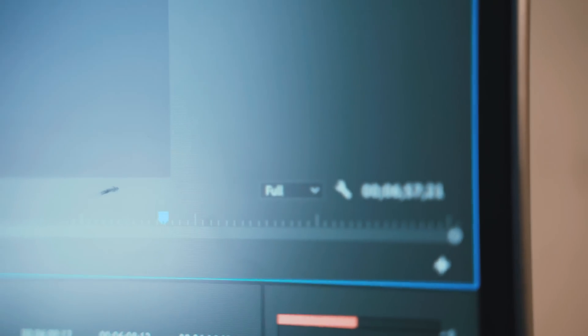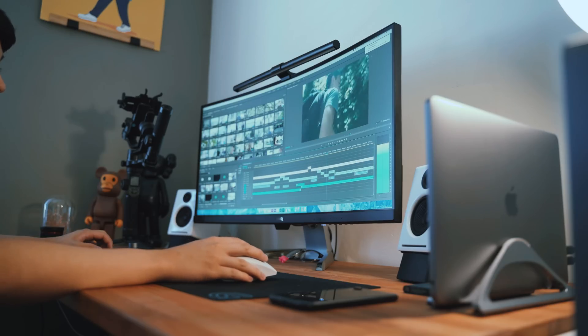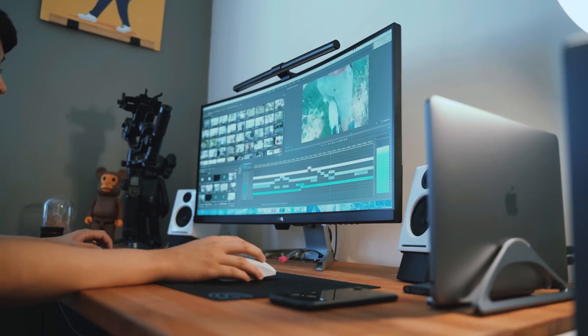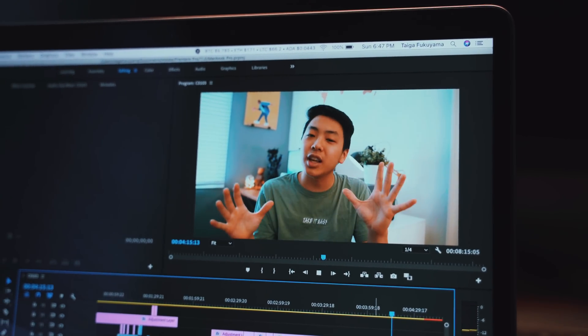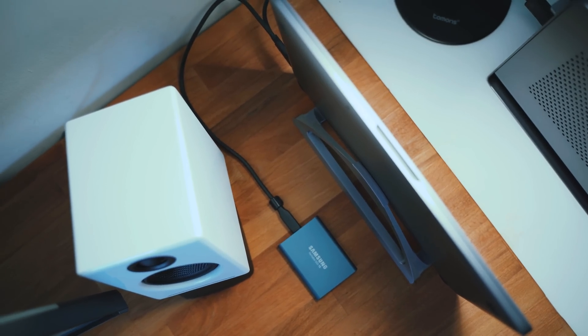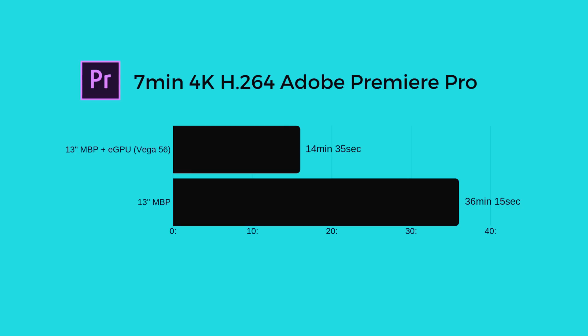For real world editing, I can now finally run full resolution playback on Adobe Premiere Pro with absolute ease, which I was unable to do with the MacBook Pro itself — I usually run one half or a quarter resolution. In my last 4K video, the Portland video, rendering out that 7-minute 4K H.264 video with the MacBook Pro itself took 36 minutes and 15 seconds. With the eGPU, the same H.264 video took 14 minutes and 35 seconds — which cuts over half the render time.